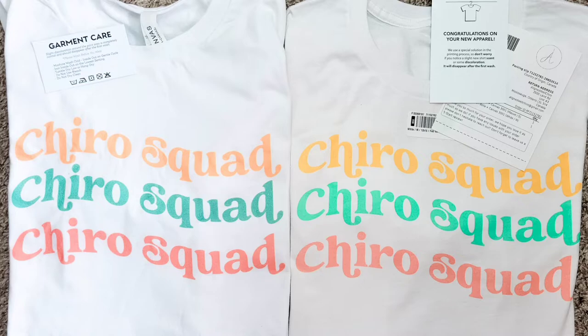In terms of things that come in the package, Printed Mint has a little garment care tag, which is pretty cool — I like that they give washing instructions so people don't have to ask. On the Printful side, there's a little tag about the apparel noting that some discoloration before washing is normal, which is also useful. Printful also includes a packing slip with my logo on it, which gives it a personalized touch, and you can add a note at the bottom — garment care instructions, a little thank you, a discount code, or a reminder to leave a review. There's tons you can do with that.